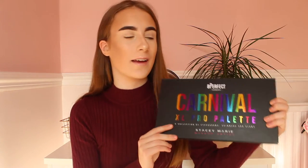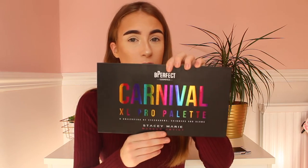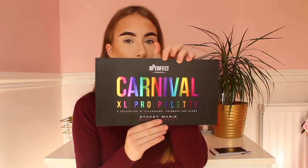But yeah, without further ado, let's go to the video. So here is my beautiful Be Perfect Carnival palette and this is on Beauty Bay for I think £42. But firstly, can we really appreciate the packaging — look how stunning the packaging is. It's absolutely beautiful. I'm going to open it up.